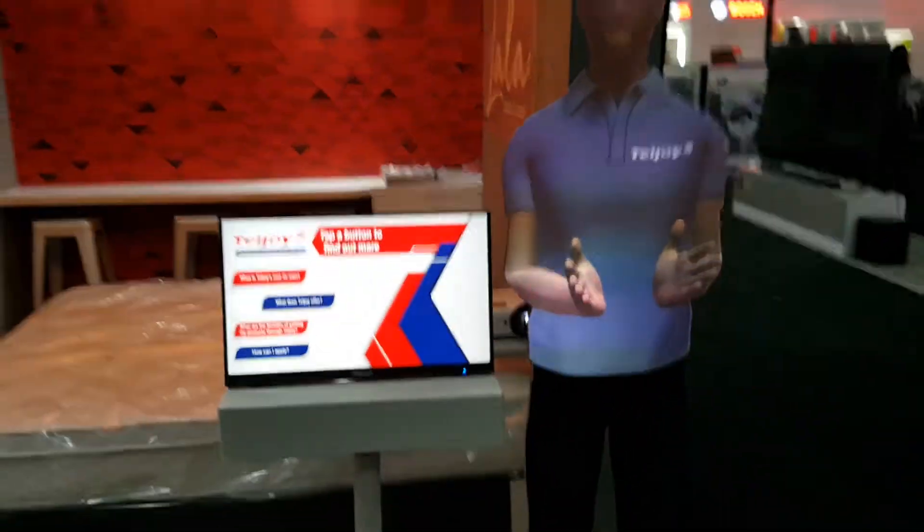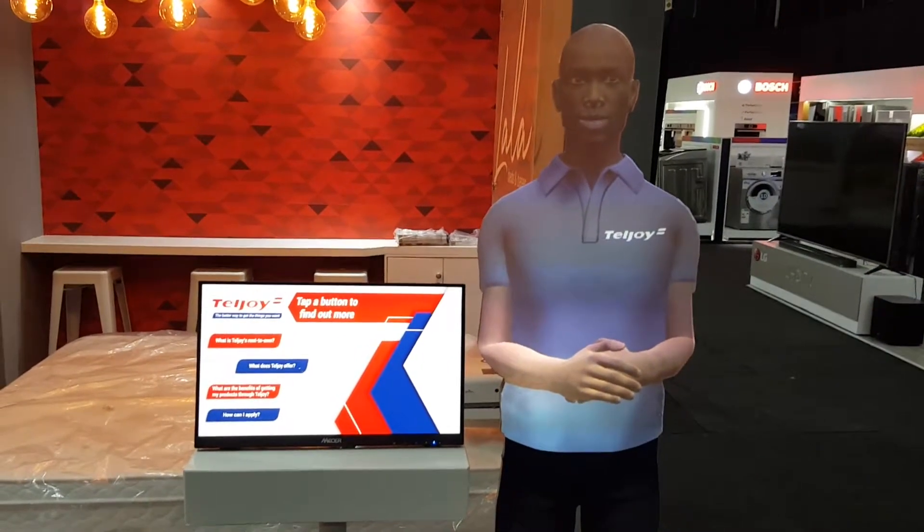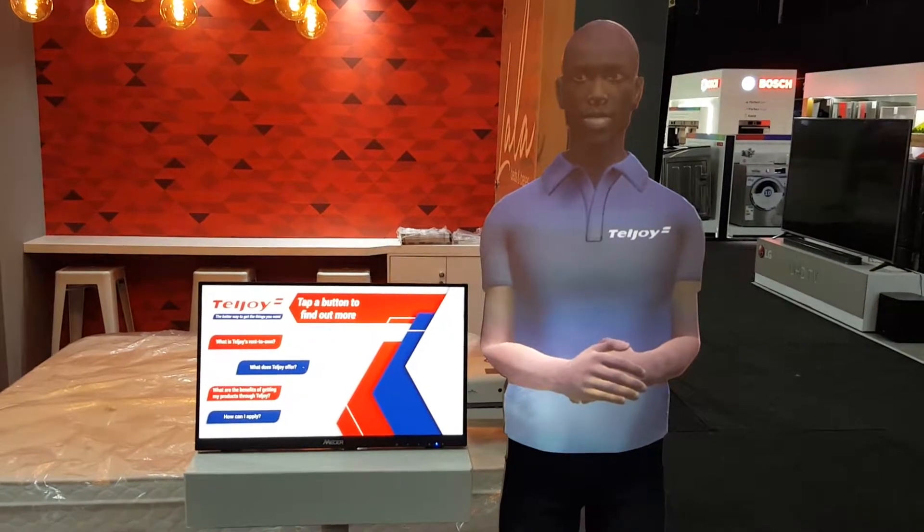We offer everything for your home including dishwashers, washing machines, fridges, gas stoves, electronics, gaming and even beds.